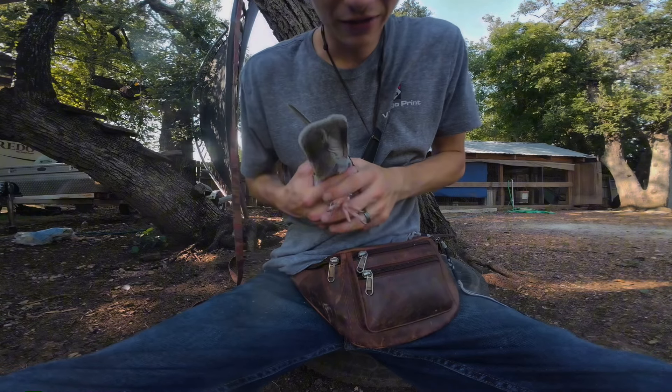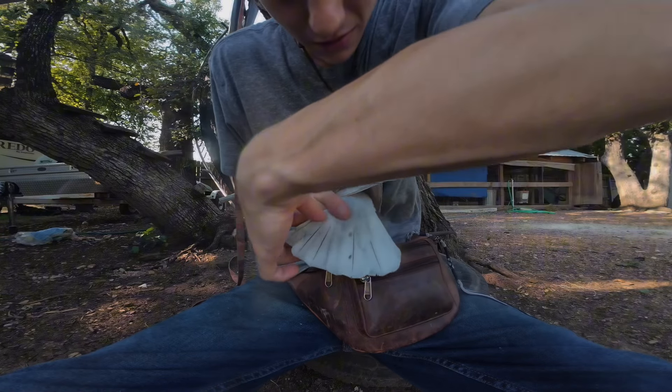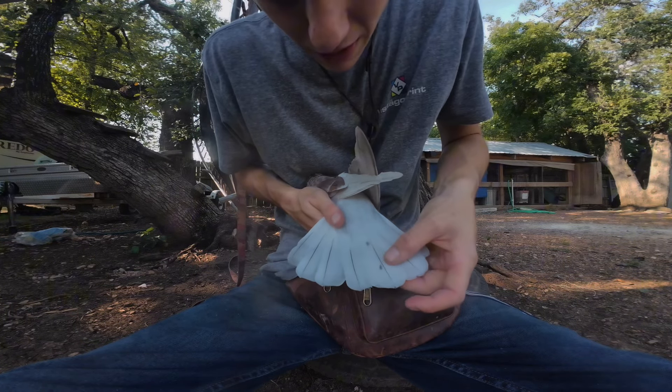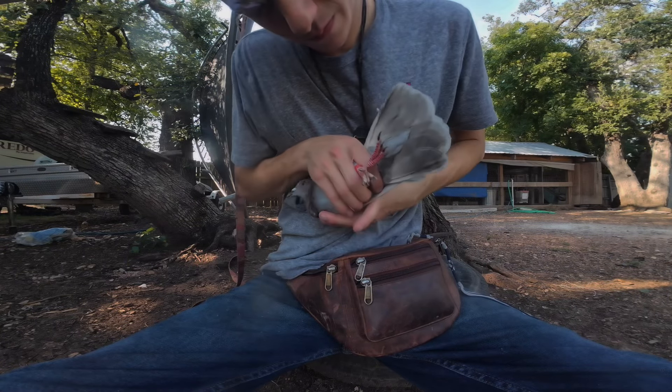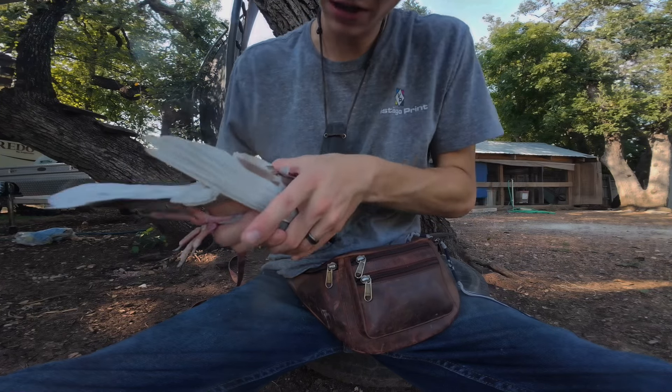I couldn't see any black flecks in number 13's tail feathers, and no bar. This one's got a couple black flecks, which is pretty neat. Red feet and all dark toenails.